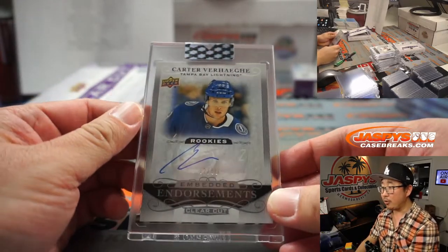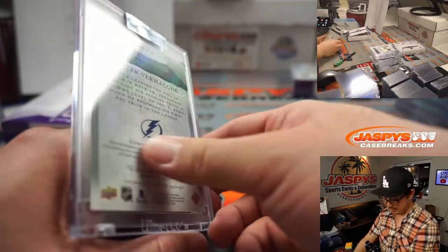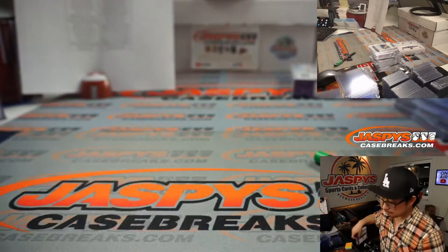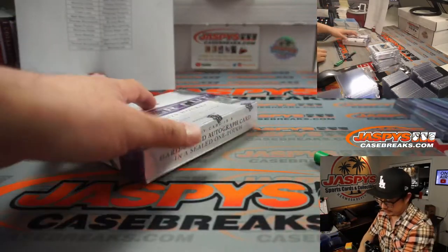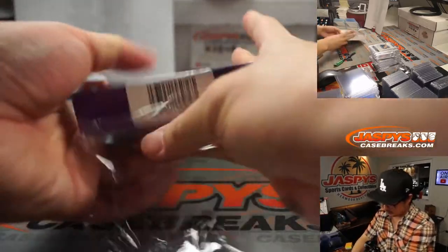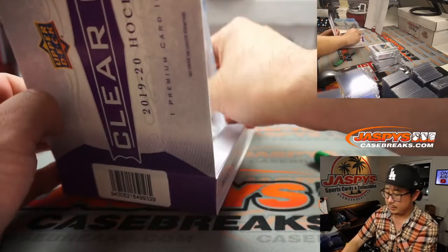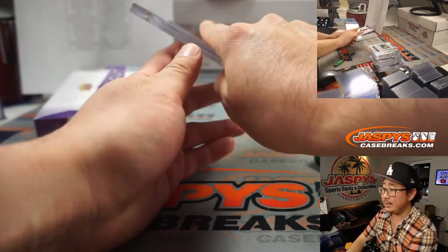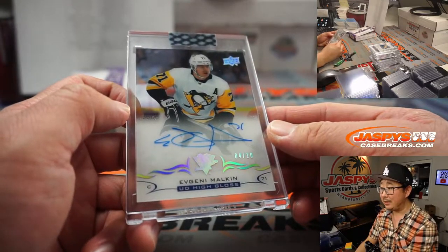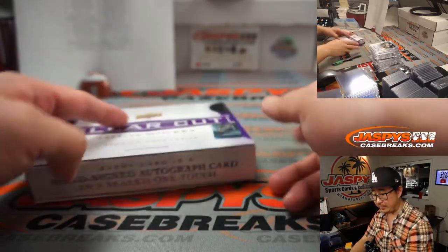We've got Carter Verge, 2 out of 99, embedded endorsements, rookie autograph, going to Tampa Bay — that'll be for Wade. And the last one — good luck. It's going to be Evgeni Malkin, 4 out of 10, Upper Deck high gloss autograph for Pittsburgh. That's going to be for Frank.